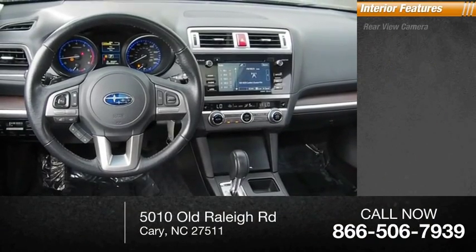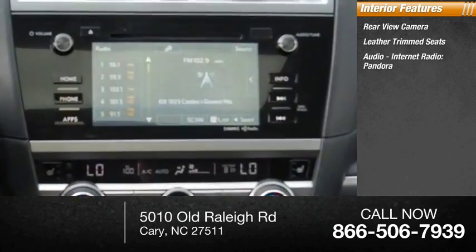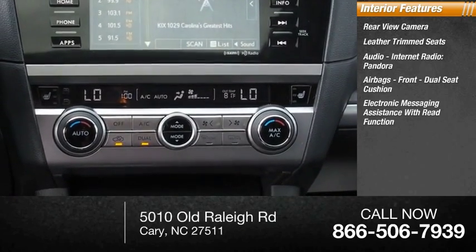Inside you'll find a rear view camera, leather trim seats, audio with internet radio including Pandora, airbags, front dual seat cushion, and electronic messaging assistance with read function.